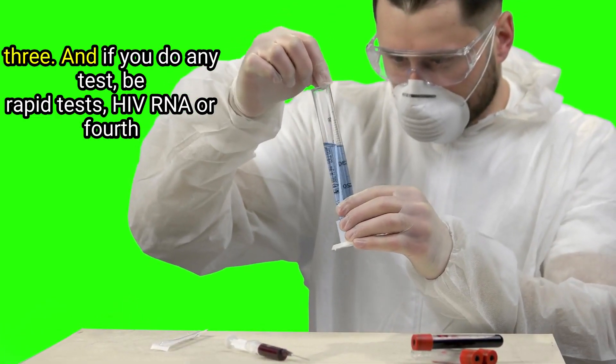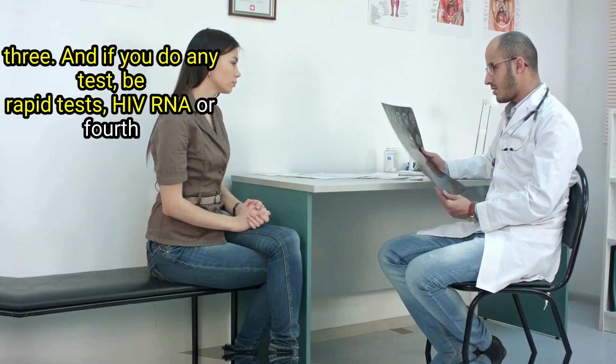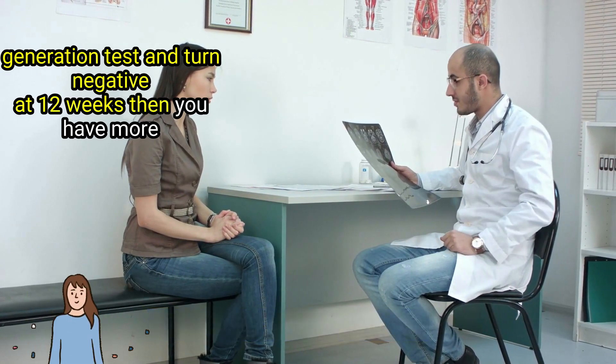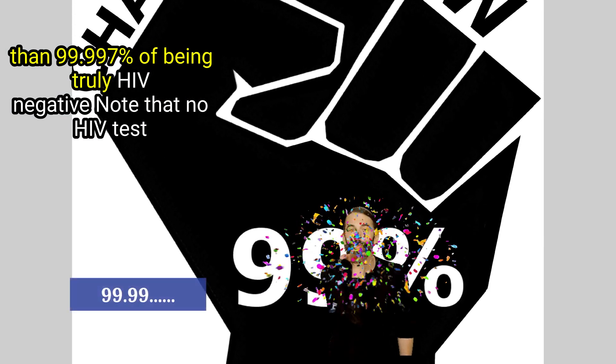Third, if you do any test — the rapid tests, HIV RNA, or fourth generation test — and turn negative at 12 weeks, then you have more than 99.997% chance of being truly HIV negative.